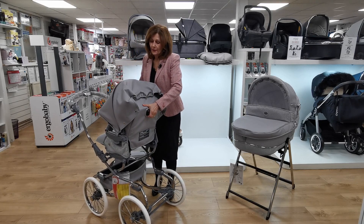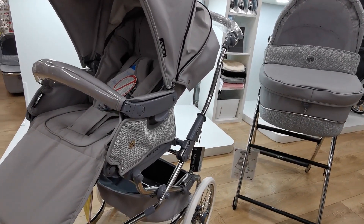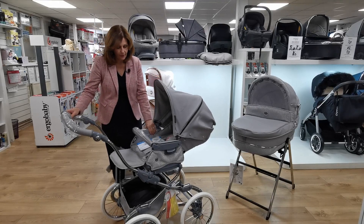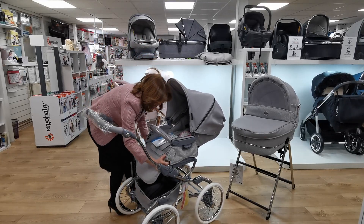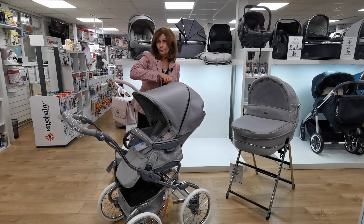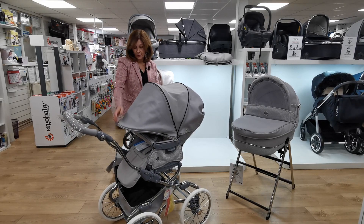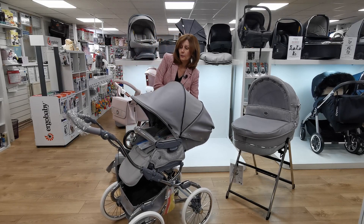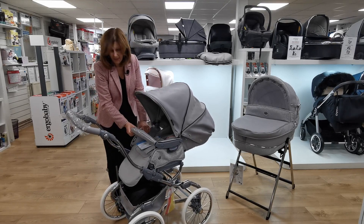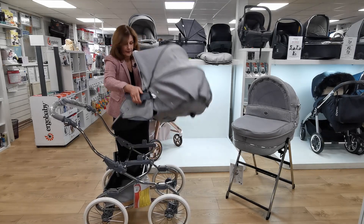Just pop your seat unit on - super easy to use. You can also use the hoods from the carry cots if you want that more dramatic looking hood; you can change them over as well. It has an adjustable leg rest with two buttons, and the seat unit adjusts. There's also an adjustable panel so you can have a bigger hood for more coverage. If baby falls asleep you can just lay them back - it's a really nice feature. They all have removable bumper bars, and you can also turn it around so that when your baby is bigger you can have it world-facing as well as the parent-facing option.